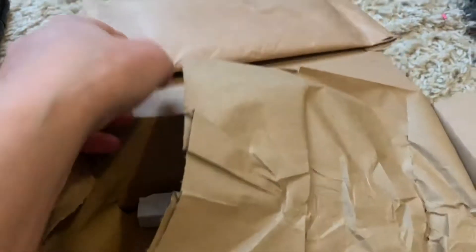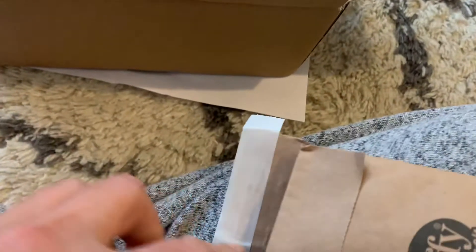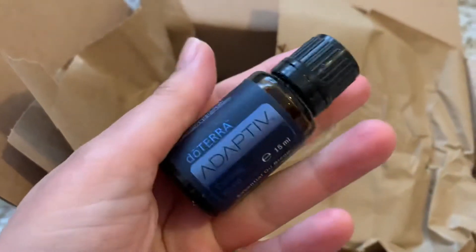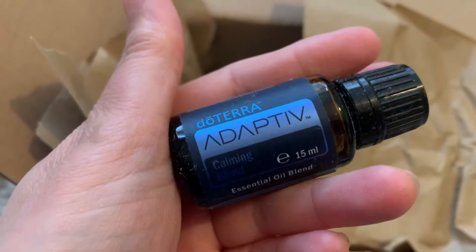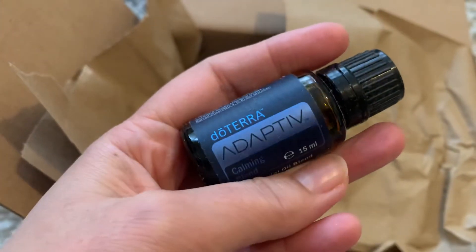That's what's inside. I got a few more oils — I don't know how but I opened it. I didn't order a massive order this month, I actually ordered a big one last month. Adaptive — I never tried this one so I'm really excited to try it.